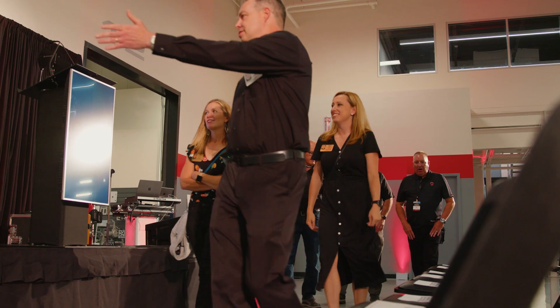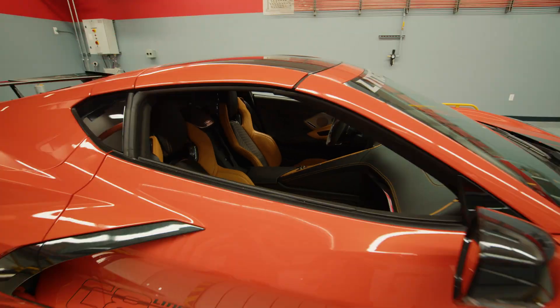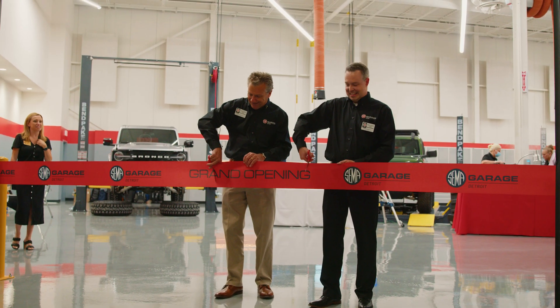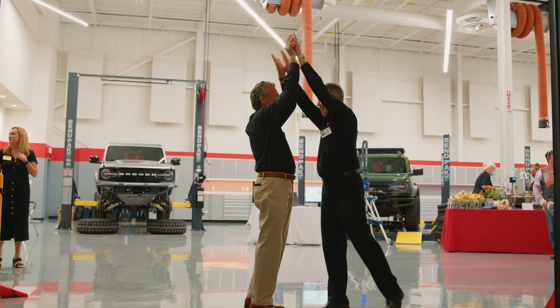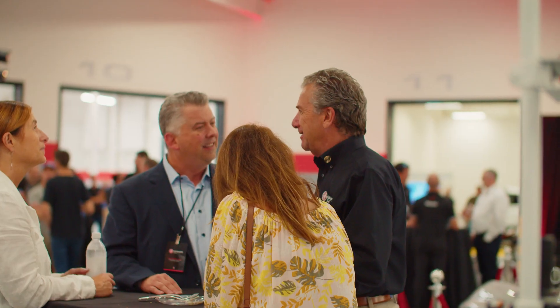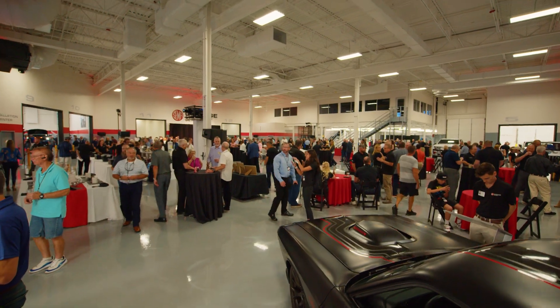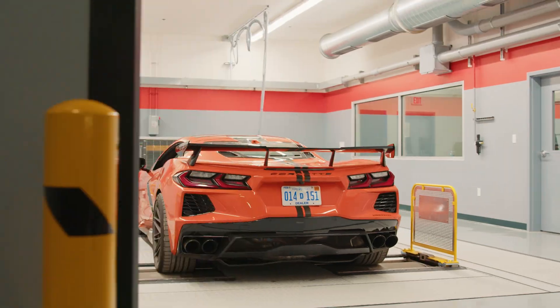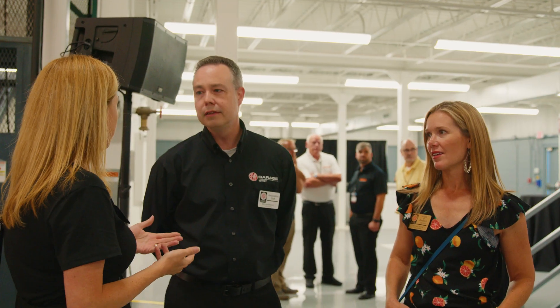Welcome to the SEMA Garage Detroit. SEMA Garage is a product development center. Our first concept was launched 10 years ago in Diamond Bar. We wanted to help our members develop products and take them to market.